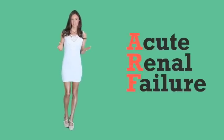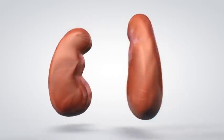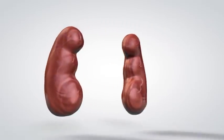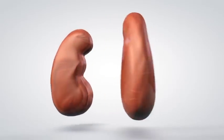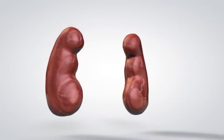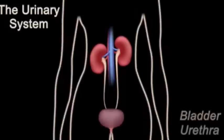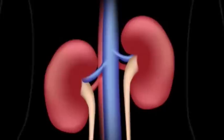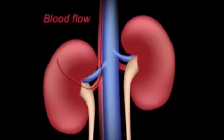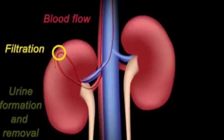Acute renal failure. Humans have two kidneys, one on each side of the spine, in the area below the rib cage. They are bean-shaped, each measuring approximately the size of a fist. Kidneys are responsible for the filtration of blood and the removal of extra water and waste from the bloodstream through urine. They filter about 120 to 150 quarts of blood per day, producing about 1 to 2 quarts of urine every day. Kidneys play an important role in maintaining the consistency and composition of the blood.